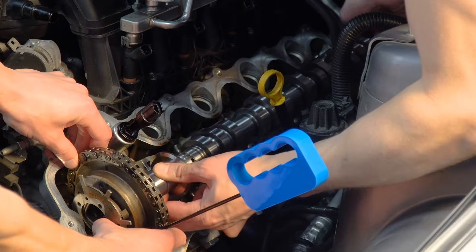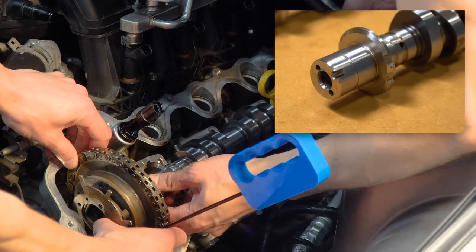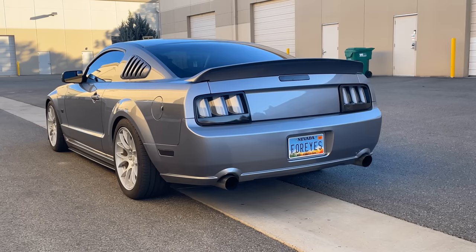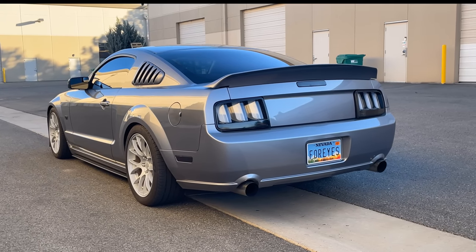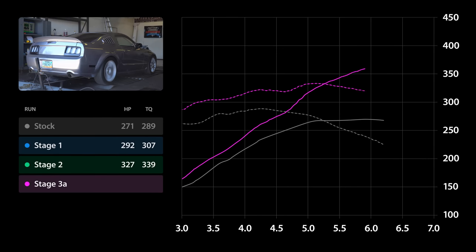Things got more serious when I installed a set of Detroit Rocker camshafts. These gave the car a pretty dope lope, and after another dyno tune, bumped the power up to 363 wheel horsepower, which was about 100 horsepower over stock and on par with its 5.0 successor.